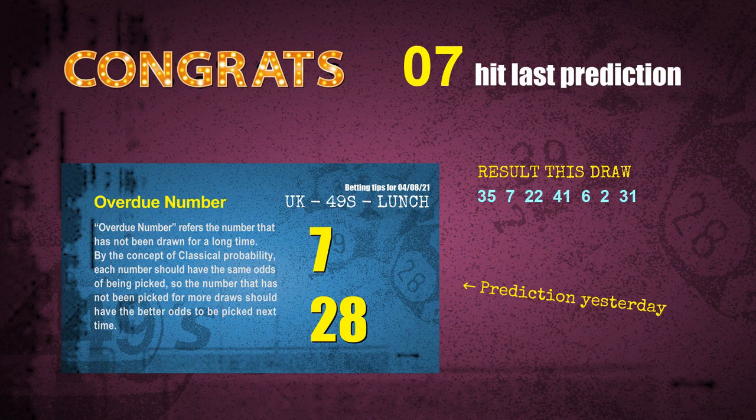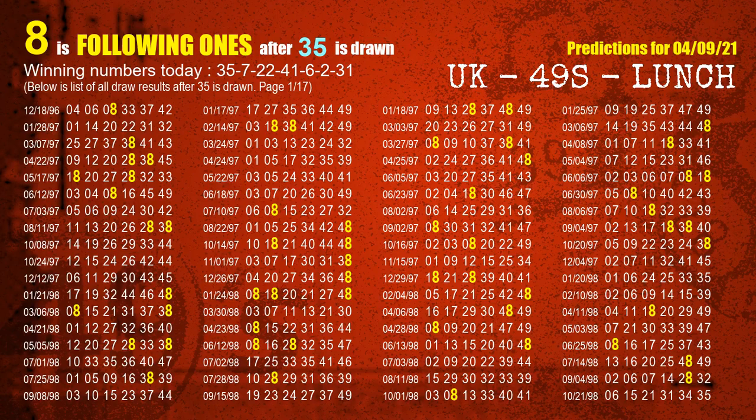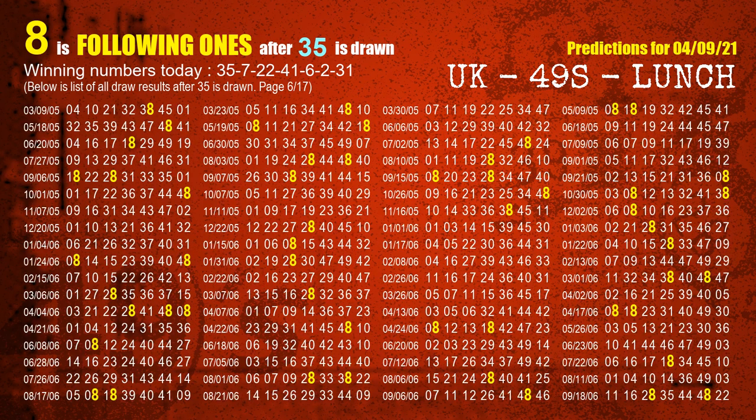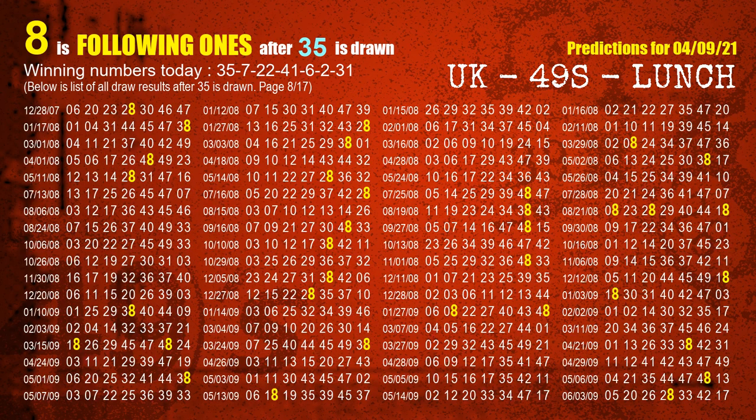We will tell you how to find out winning numbers of the next draw step by step. First, we'll find out the following ones through today's result. Following numbers refer to those numbers being picked on the next draw after this one. For the first winning number, 35, the most frequently following units digit is 8 when 35 is the winning number in the last draw. We already highlight the units digit 8 in yellow for you.